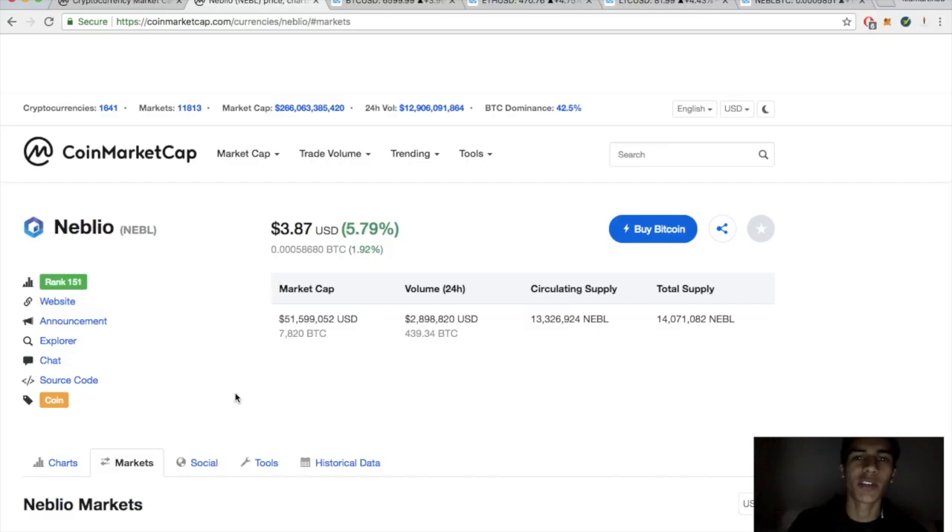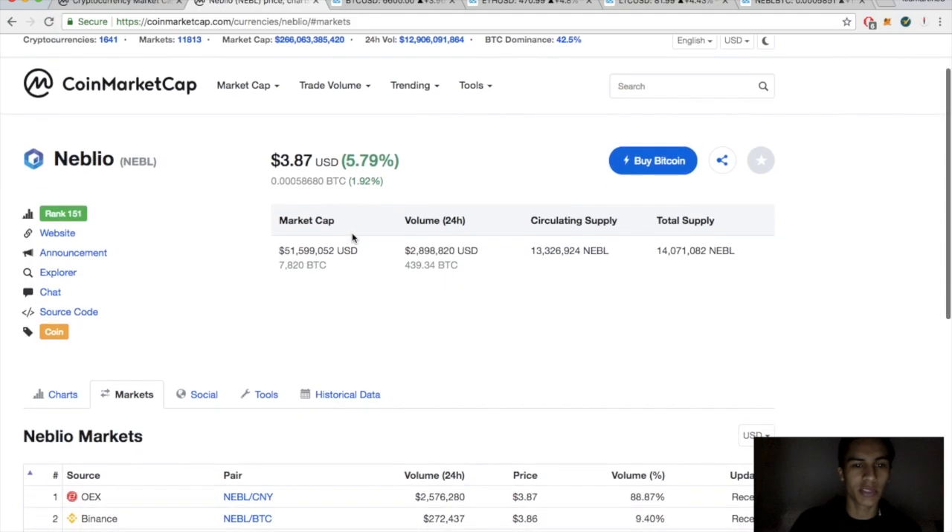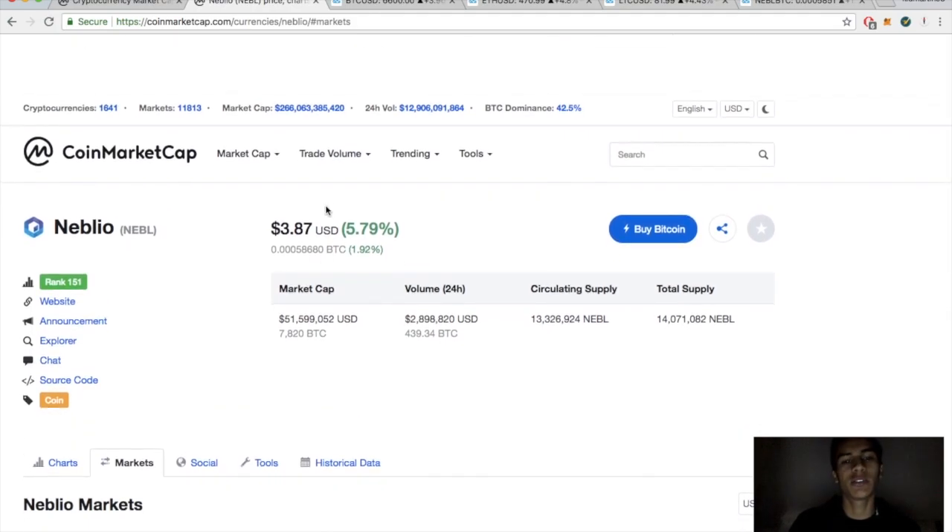What's up guys, kidmartin95 here bringing you another episode. Today we have a technical analysis on Nebula, currently up about almost 6% for the day sitting at $3.87. Looking at the BTC value, up about almost 2%, sitting at 58,680 satoshis.